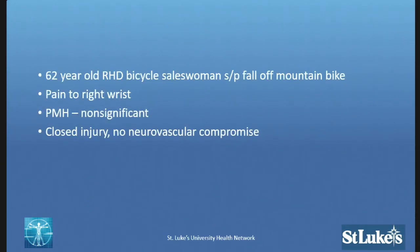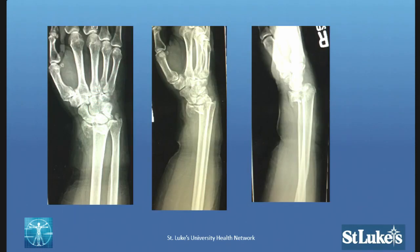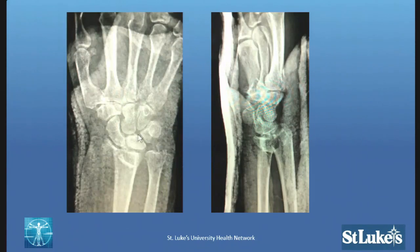Case two: a 62-year-old right-hand dominant bicycle saleswoman. She fell off a mountain bike with pain localized to her right wrist. No significant past medical history, amazingly healthy, closed injury, no neurologic compromise. This is her original presenting x-ray. This was the attempted reduction she was placed in.